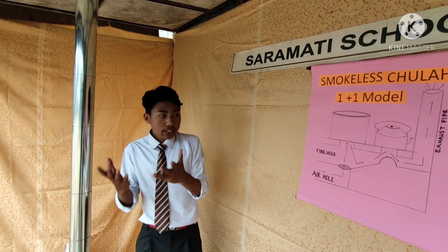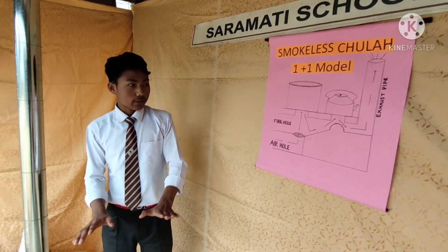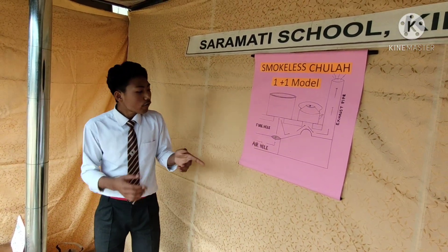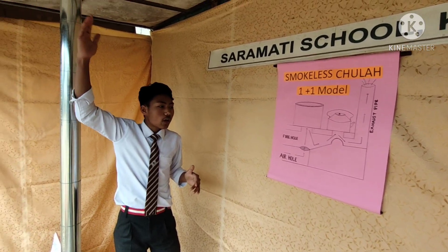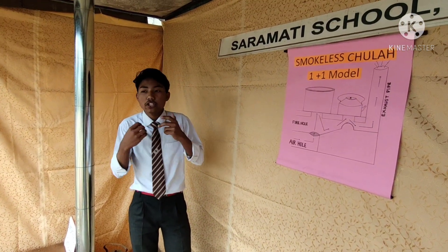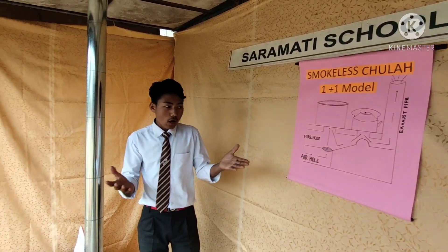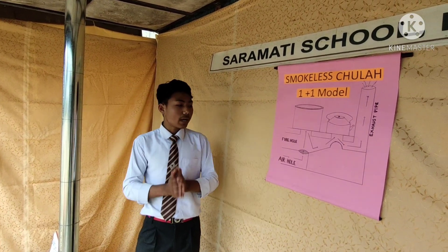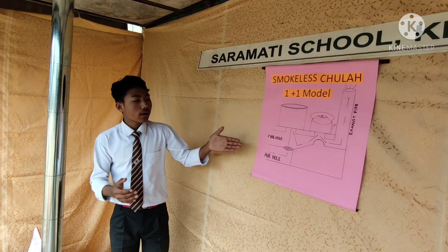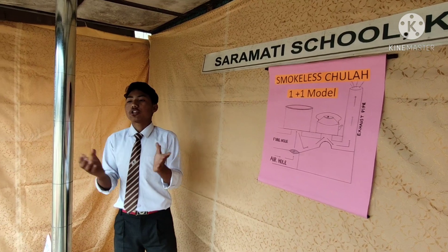The temperature increases slowly, and as a result, the pressure inside this exhaust pipe decreases. As we know, the air outside has a higher pressure. So the air from this air hole moves from a higher pressure to a lower pressure area, and an automatic, continuous flow of air is achieved. That is how we can burn firewood in a much better way.